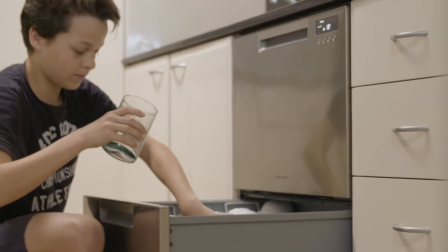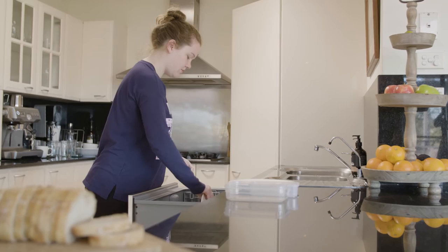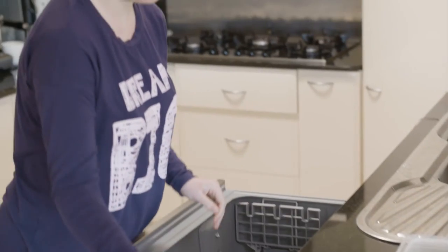I love the fact that it's got two drawers because it means while one load is running, we can still use the top to stack and the children have no excuse.